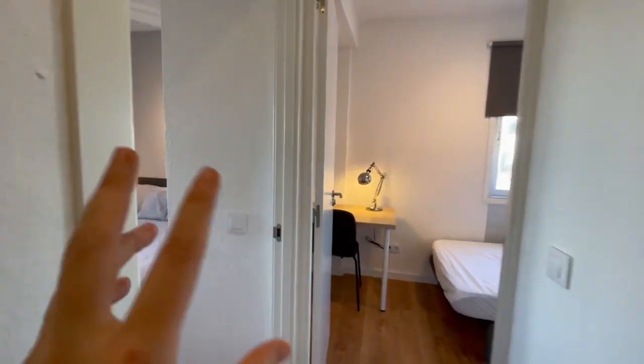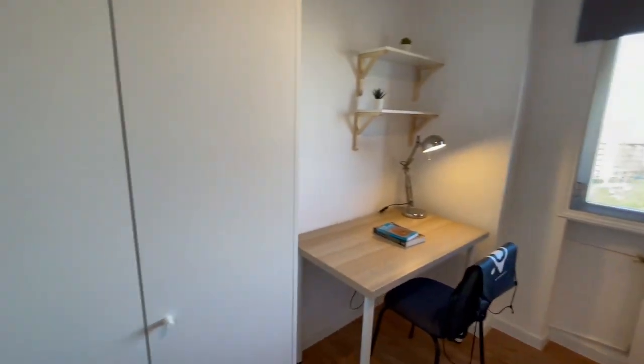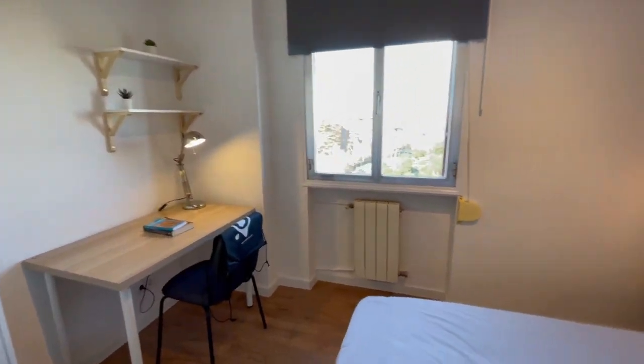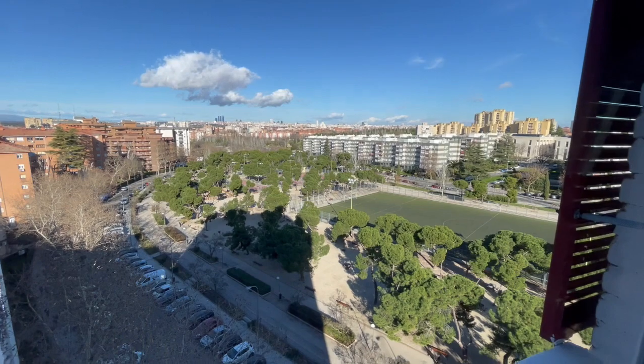So now we're gonna check the second room, a little bit bigger with a double bed. It has the same big closet, the same desk, the same heating. The view is pretty similar.